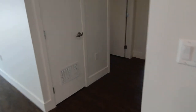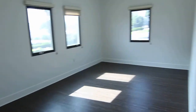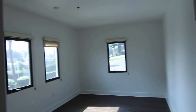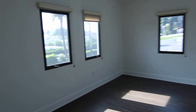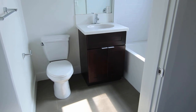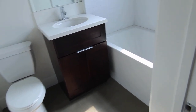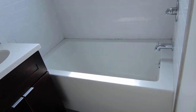Through here we have the bedrooms. Here is the master bedroom with a closet right there — nice and bright in here. And then connected we have the master bath with a toilet and a shower bath combo.